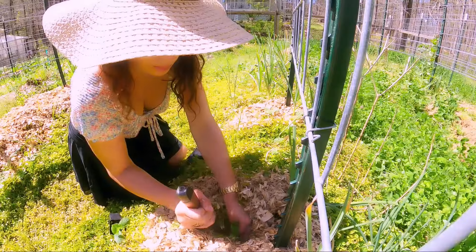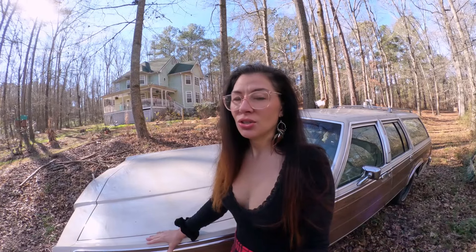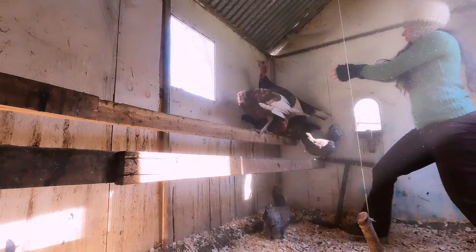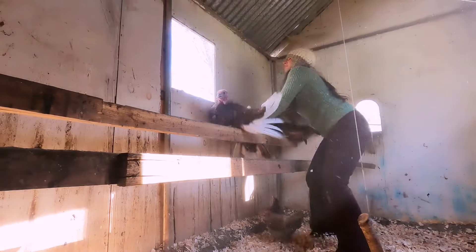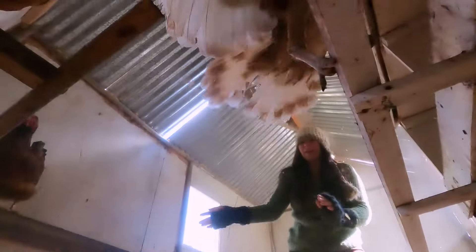Today we're going to do something a little different. Normally we're doing gardening or chasing chickens or turkeys. Today we're going to go on some antique shopping. I've been wanting to take y'all on this for a little while now. This is something that we do frequently because I love antiques. Let's head on over.